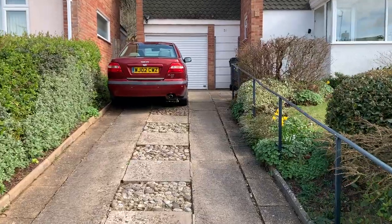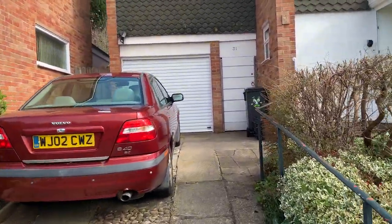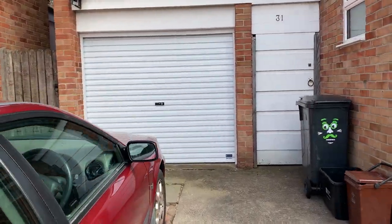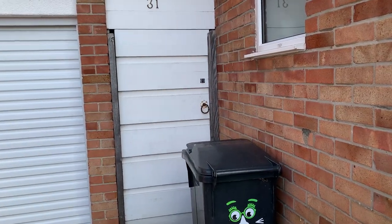As we approach the property, there is drive parking for two cars. There is an integral single garage with a modern electric remote control roller door, and gated side access.